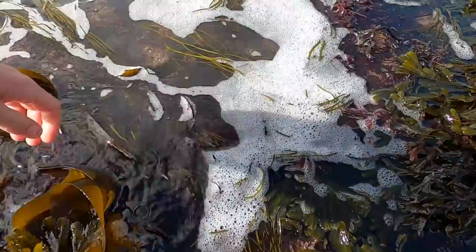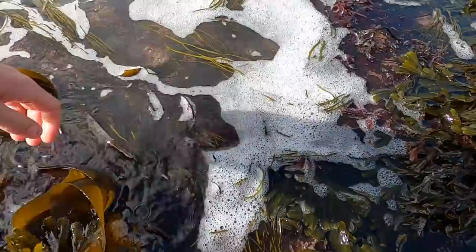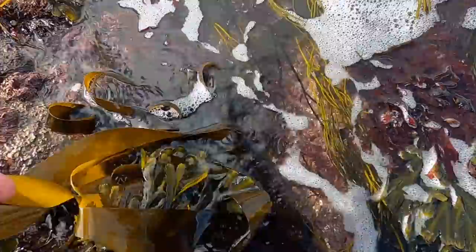Now this dulse is widely edible — it's eaten all over the place. You can even eat kelp.